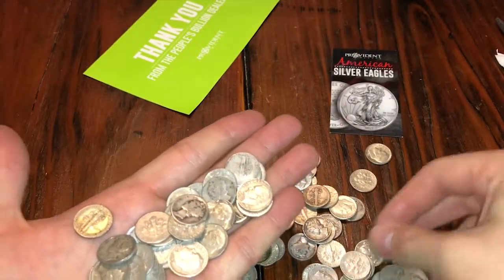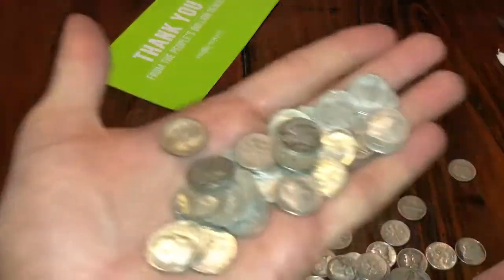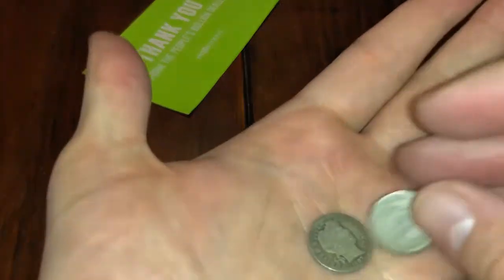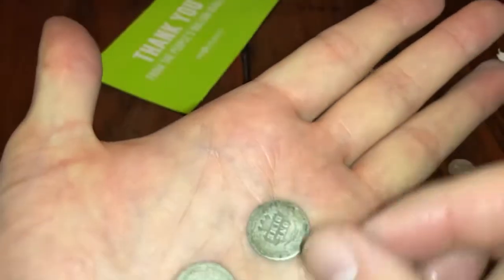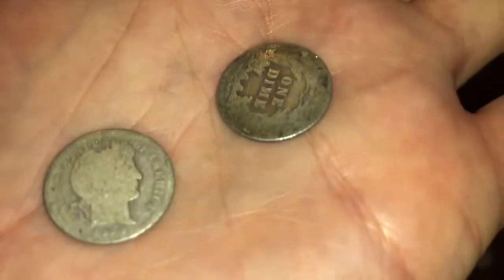If you guys know anything about junk silver, dimes are actually more expensive usually. I got them with a discount premium. And I got a Barber dime — look at that, 1907, you can read it, great shape. And I got another Barber dime, 1914 guys.